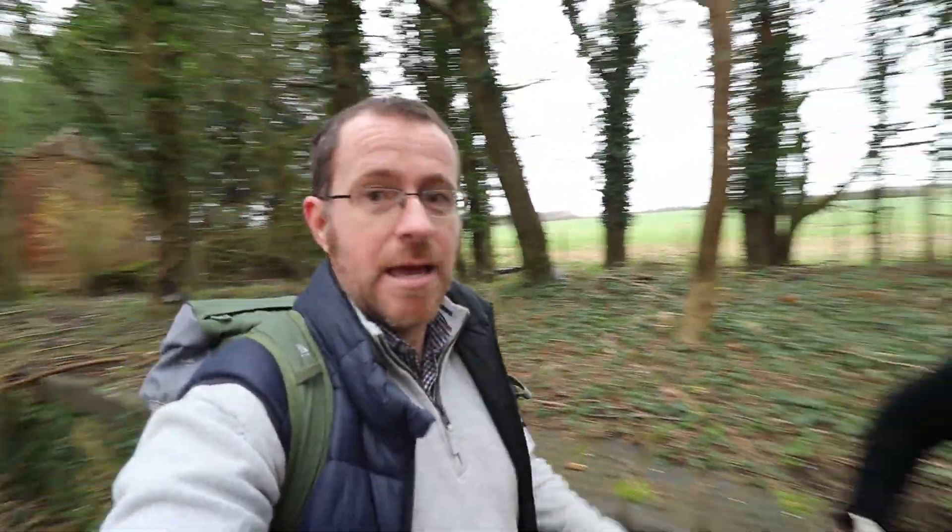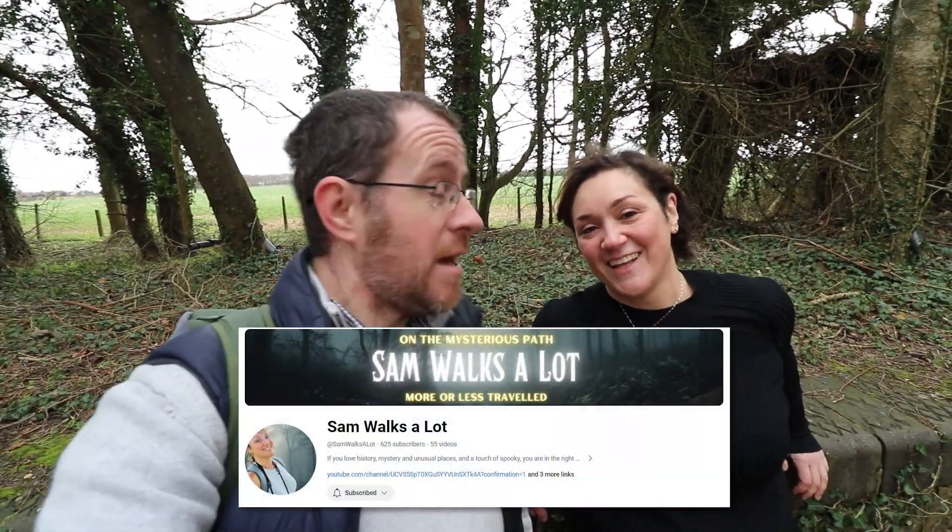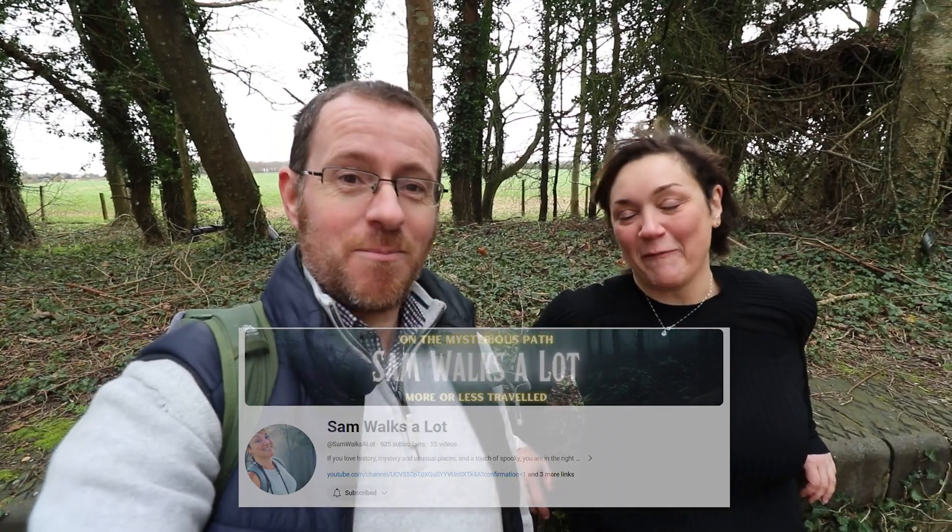As I say goodbye to the very beautiful Foss Cross, I've had an assistant behind the camera today — this is Sam. Sam's got their own channel and walks a lot, so go and subscribe — link in the description below. Thanks for the help, Sam. You're welcome — it's been fun.